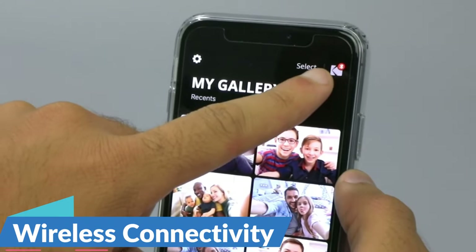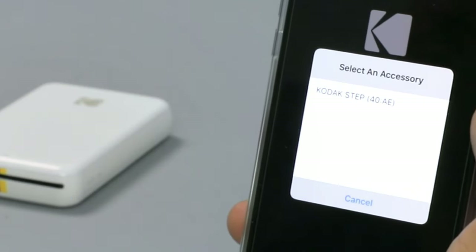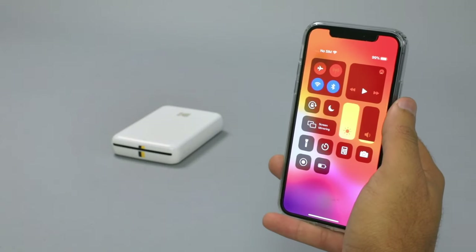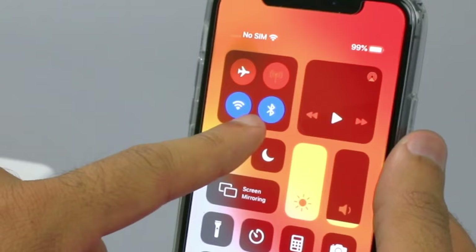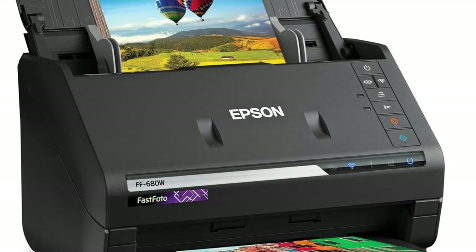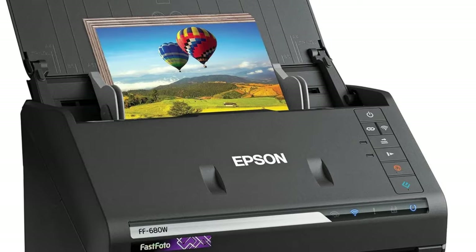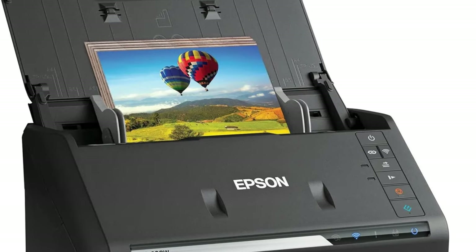Wireless connectivity — gone are the days of tangled cords and cumbersome connections. The FastPhoto FF680W features wireless connectivity, allowing users to scan and digitize photos and documents from virtually anywhere in their home or office. With the convenience of wireless technology, easily transfer scanned files to their computers, smartphones, or cloud storage platforms.